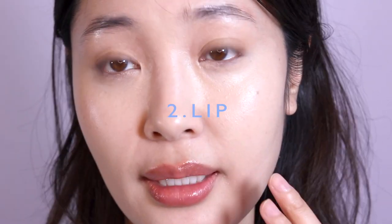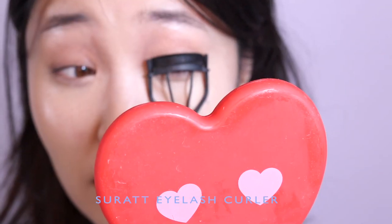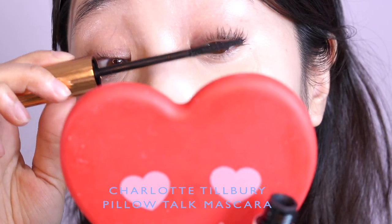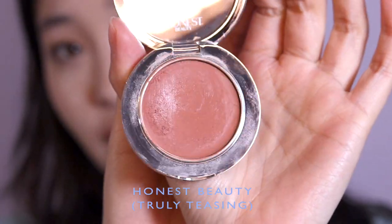I'll blend that out a little bit. As long as you perfect your base, have a nice shiny lip, mascara, and some blush, I think that's good enough. I'm going to add a little blush to my cheeks — this is Honest Beauty and it's a really nice deep rosy mocha color. It's very emollient and light, and I just use my fingers to spread it out. I really like cream blushes these days.